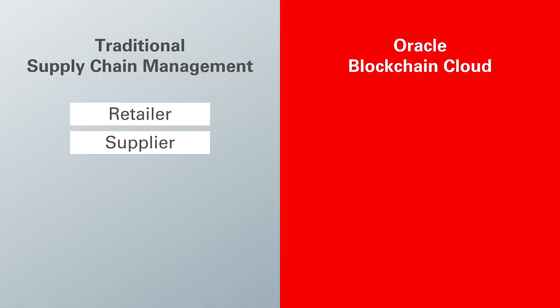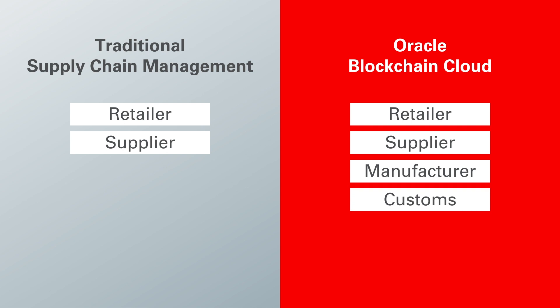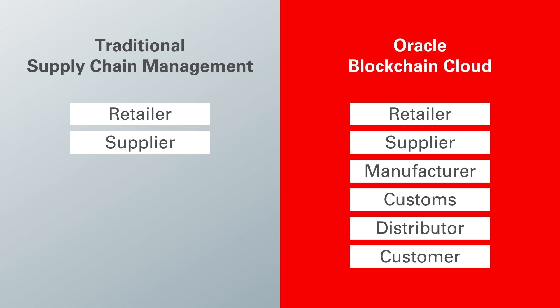With Oracle's Blockchain Cloud Service we are going steps beyond that, providing retailers end-to-end visibility — from creating the purchase order, to when the supplier sends it to the manufacturing plant, when manufacturing finishes production and sends it to the customs agent, after which it goes to the distributor and all the way to the customer's hands. We have enabled that capability not just for the retailer but also for the customer.